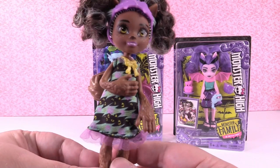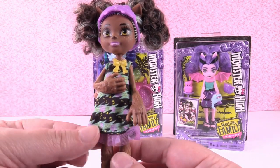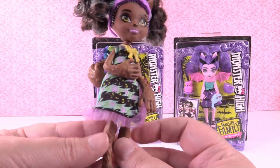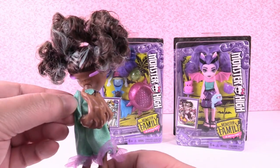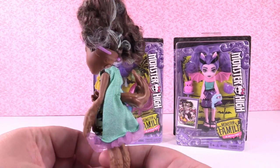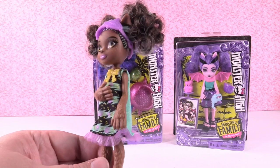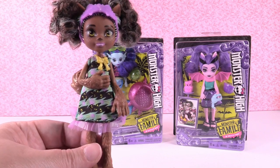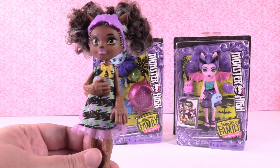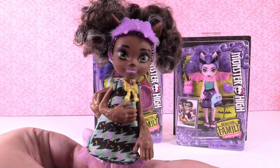Her dress is adorable as well - it is the same color green as in her hair, and it has these little eye details all over it, like little wolf eyes, with a cute little tulle trim around the bottom. It velcros on the back, so you can remove it and probably mix and match clothes with your different smaller dolls. She looks similar in size to some other dolls on the market, so you might be able to use Chelsea doll clothes or Bratz clothes - let me know if you want to see that.